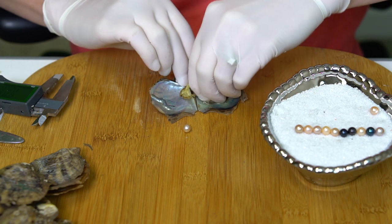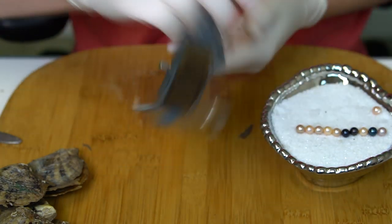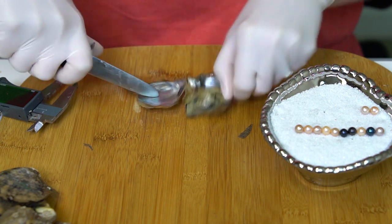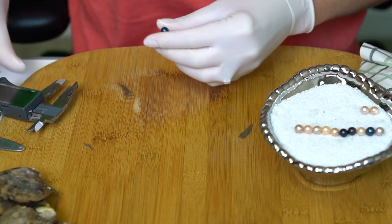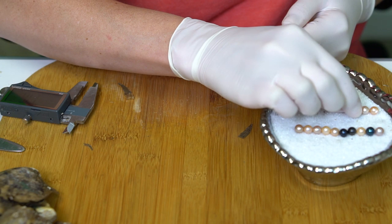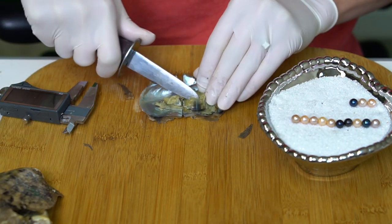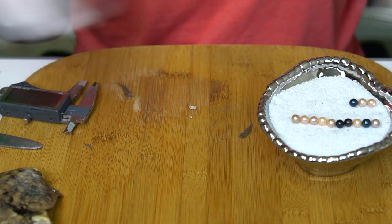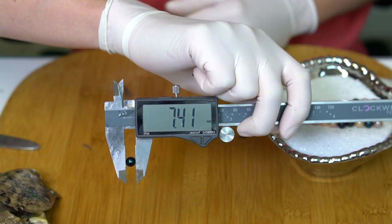I think this one's a light pink at 7.19. Got a beautiful blue at 7.01. Another dark — this one's also a blue, you can see a little green in it. Definitely a mermaid — a darker mermaid than that second one at 7.41.